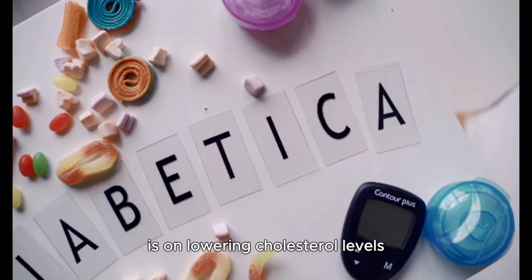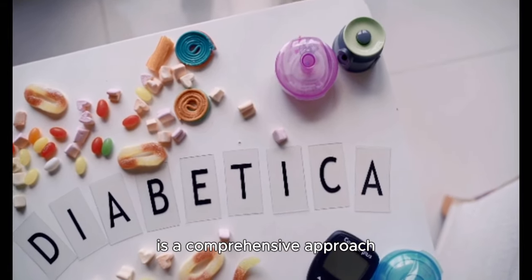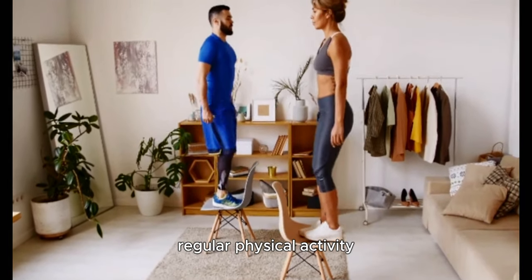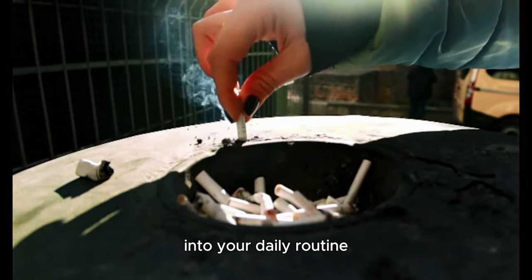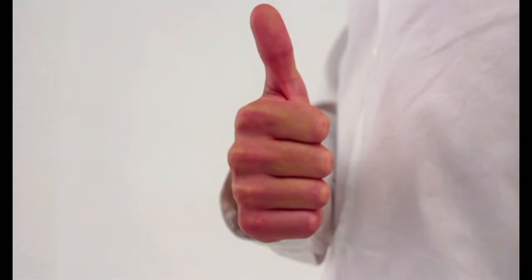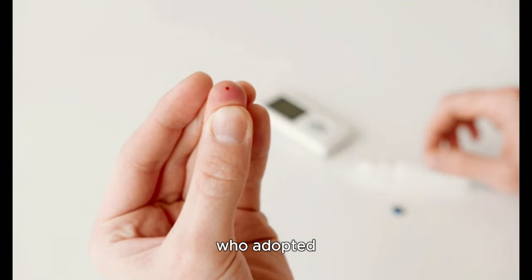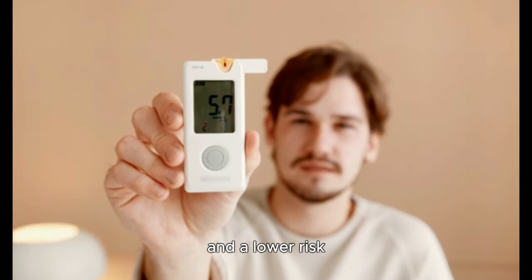While the focus is on lowering cholesterol levels, remember that managing diabetes and overall health is a comprehensive approach. It's not just about diet or just about exercise — it's about incorporating a balanced diet, regular physical activity, medication if prescribed, regular monitoring and smoking cessation into your daily routine. The Diabetes Control and Complications Trial published in the New England Journal of Medicine in 1993 found that people with diabetes who adopted a comprehensive approach to managing their condition had better health outcomes and a lower risk of complications.